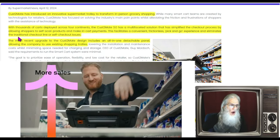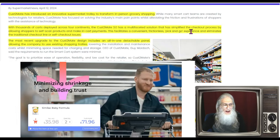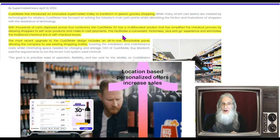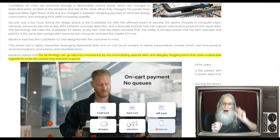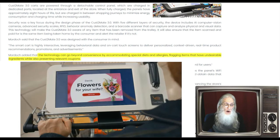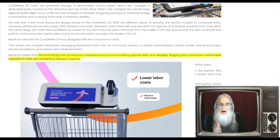With thousands of carts deployed across four continents, the Customate has simplified the checkout process by allowing shoppers to self-scan products and make in-cart payments — a frictionless pick-and-go experience. But it does a lot more than that. One extra piece of information really astounded me: this technology can go far beyond convenience by accommodating special diets and allergies, flagging items that have undesirable ingredients while presenting you with relevant coupons. So if you're trying to avoid high fructose corn syrup or gluten, it's a pain reading every tiny ingredient label.